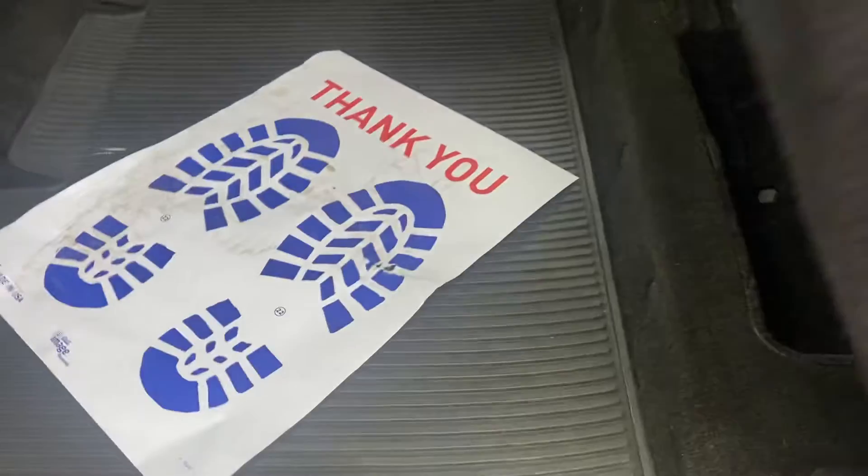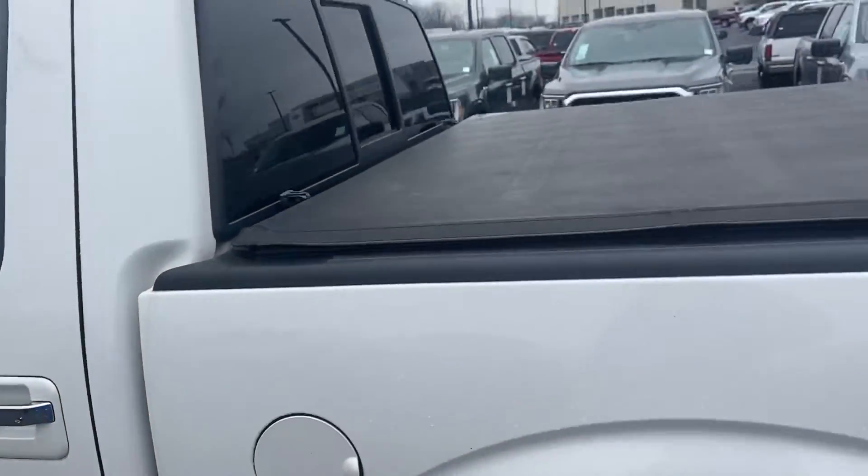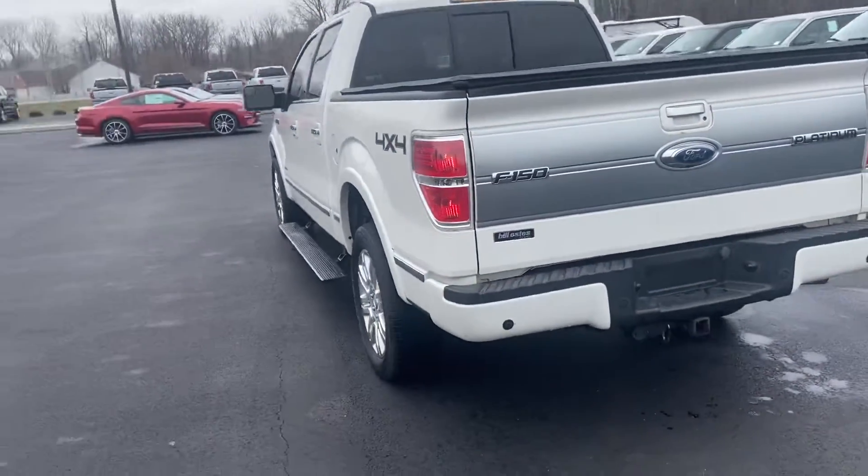Tons of room in here with the seat up or down. Of course, you got a soft tonneau cover on it. Obviously, it's a 4x4.